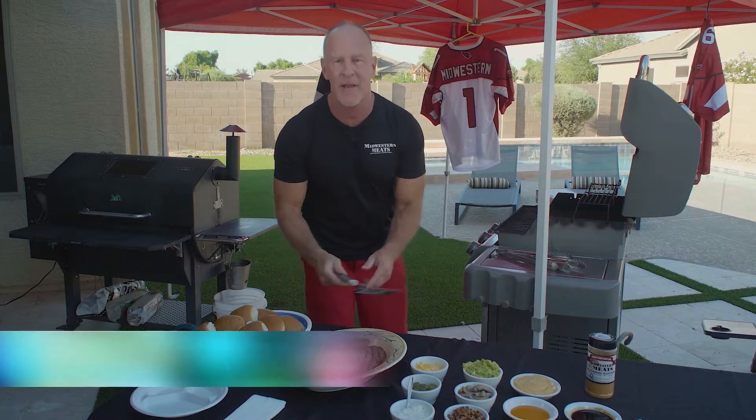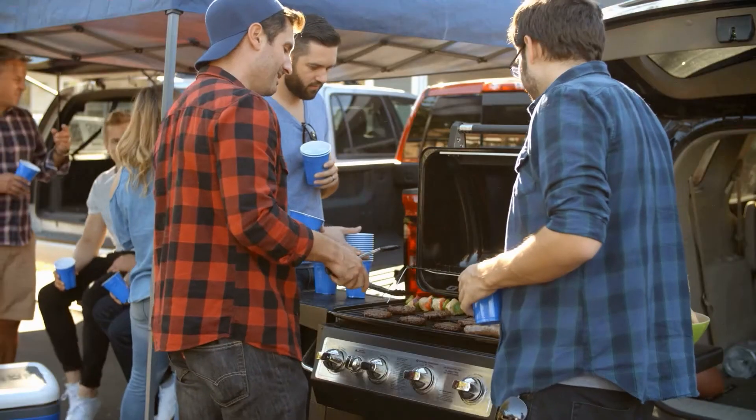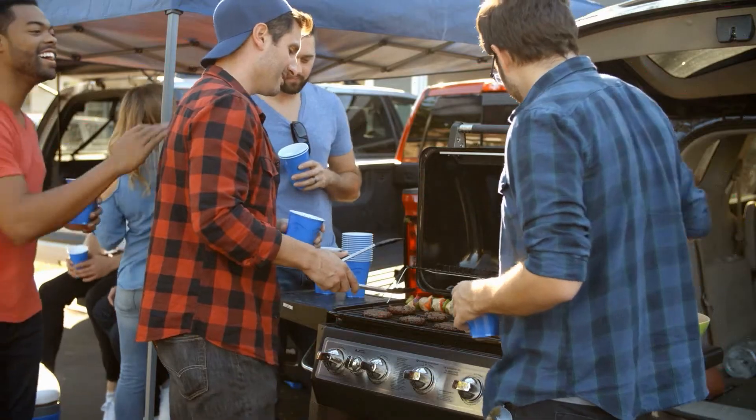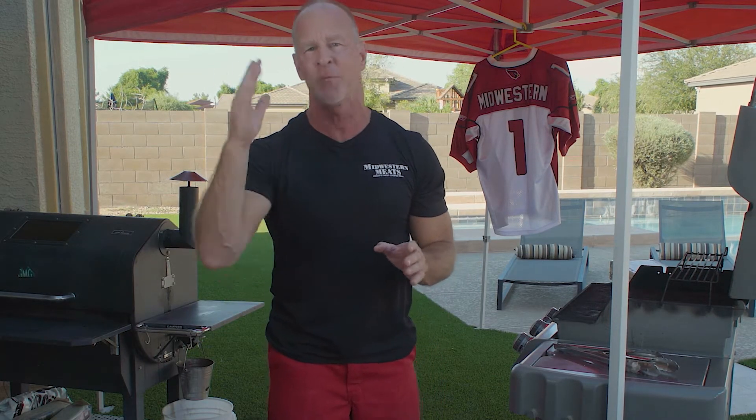Hey everybody, it's Rod McConnell, Midwestern Meats. We are talking about tailgating season. You all saw today college football started, so it's all about the tailgate. I want to go over some things about tailgating — give you some ideas and my thoughts on what's best and what's easiest.